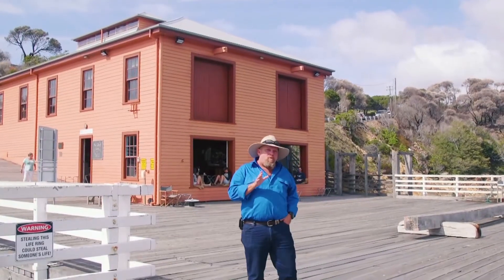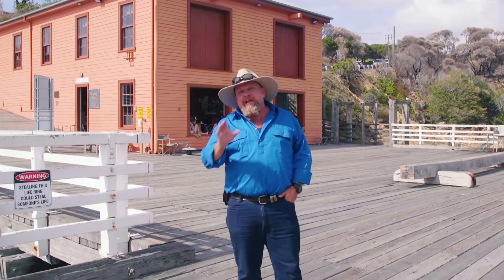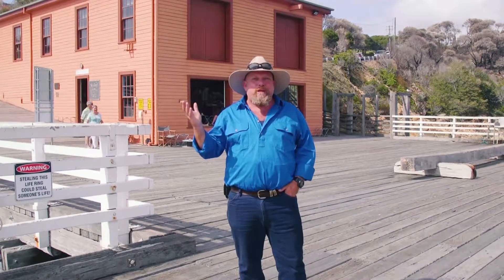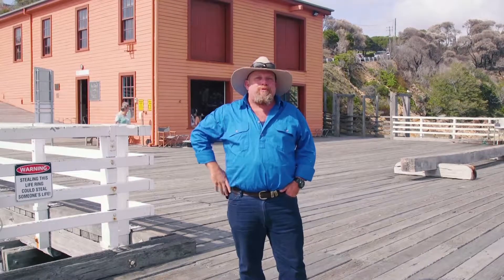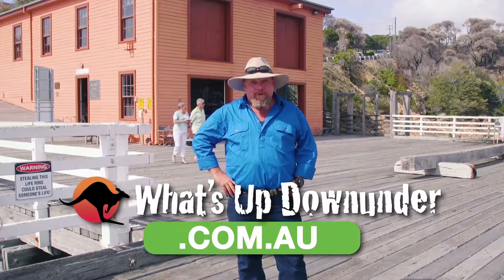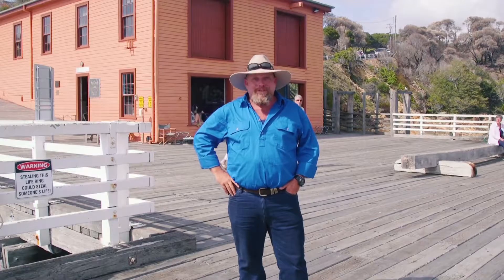Well there you go — the Tarthra Wharf Museum, absolutely worth the visit when you're next in Tarthra. If you want any more information on the Tarthra Wharf Museum or anywhere else we're going on this journey, why don't you subscribe to one of our online magazines? Just go to our website whatsupdownunder.com.au, click on the magazine tabs, download them — and they're all free, so hook in.